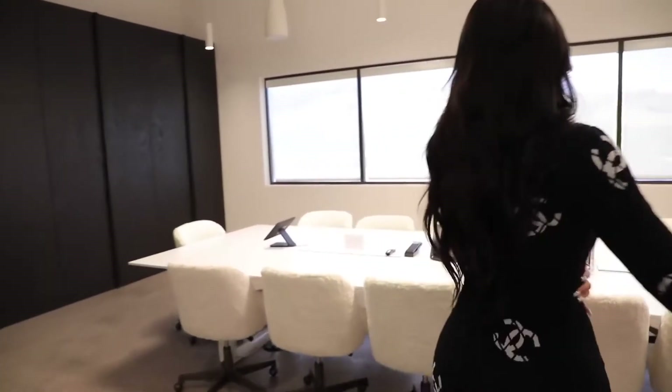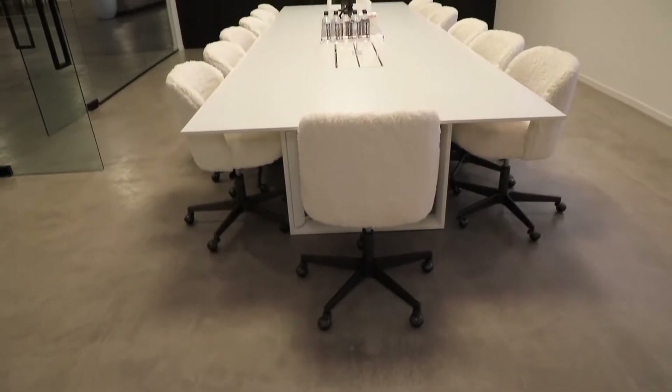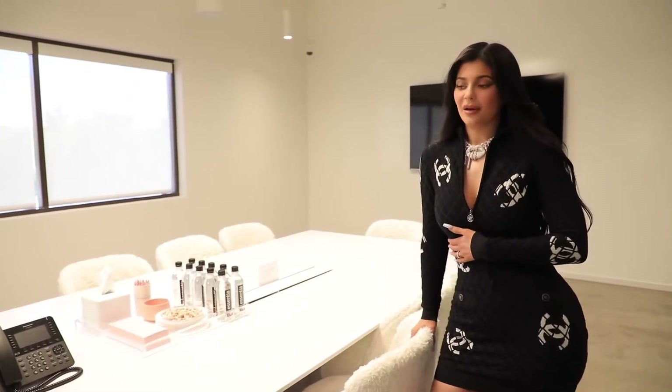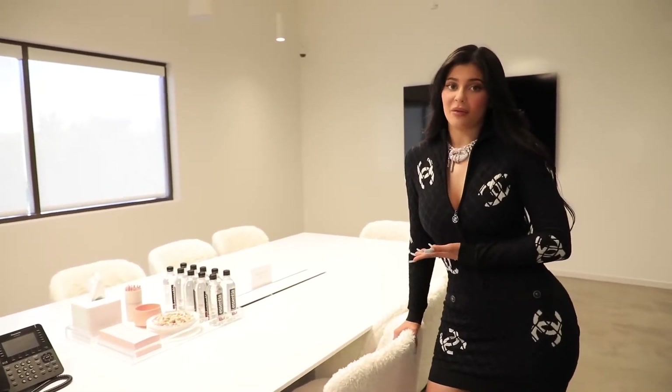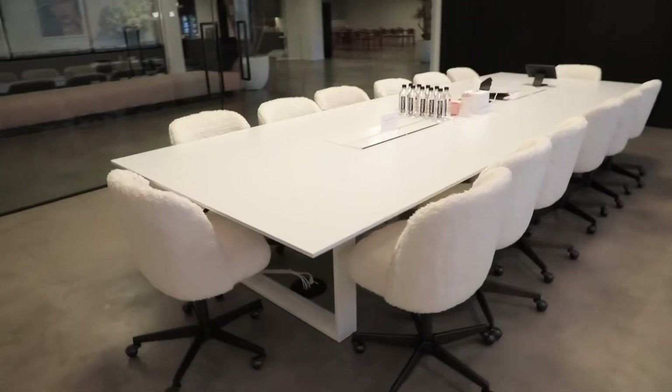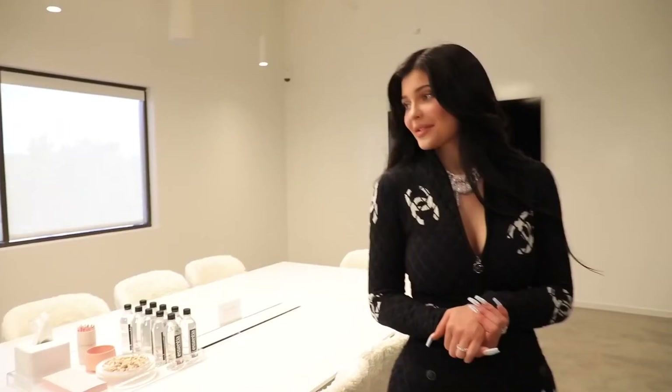This is the conference room. I love this room — I love how simple it is. We also spend a lot of time in here. My family comes and has meetings here a lot with my mom. My sisters are always here taking meetings. This has definitely become more of a family office, which I love. Our meetings happen every day, so this is where some more magic happens.